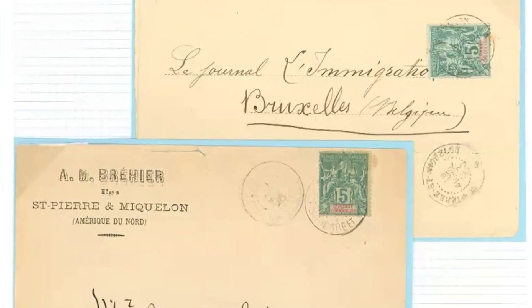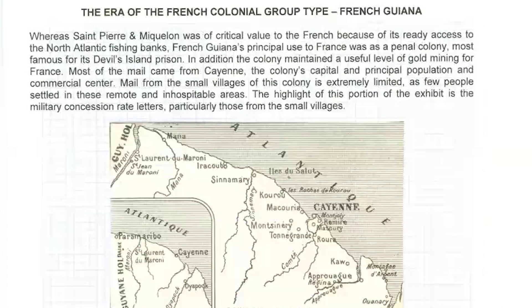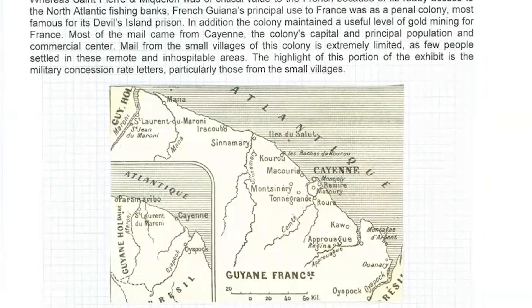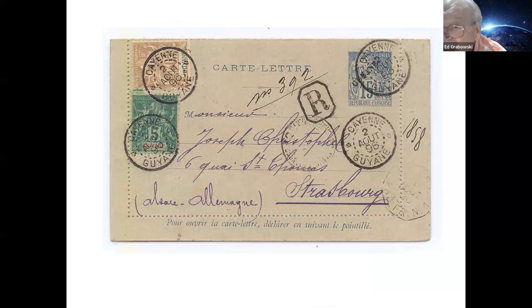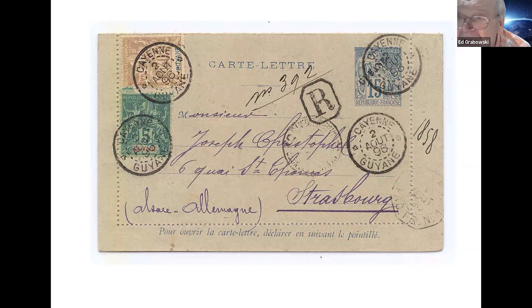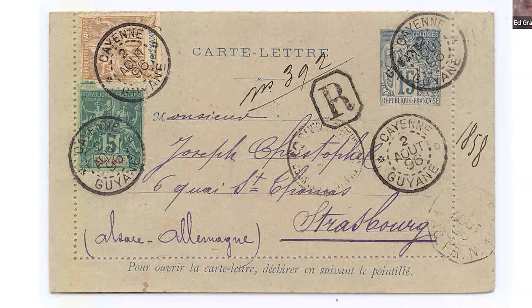One item is a folded printed matter piece and the second is an envelope. French Guiana was a totally different colony — it was a penal colony and they did a little gold mining, that was the purpose. To introduce the exhibit, there's a Dubois-type letter card shipped to all the colonies. In the late 1880s and early 1890s, these Dubois stamps were overprinted with the colony's name to make them colony-specific. This is a 15-centime Dubois letter card overprinted 'Guiane' for French Guiana, used from Cayenne, and raised to the 50-centime rate with two nice group-type stamps.